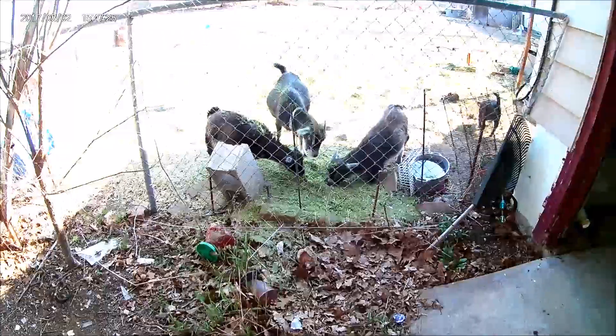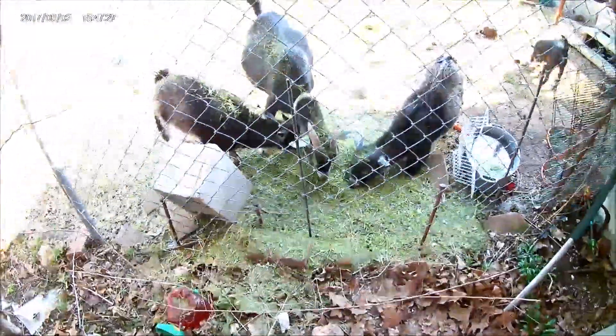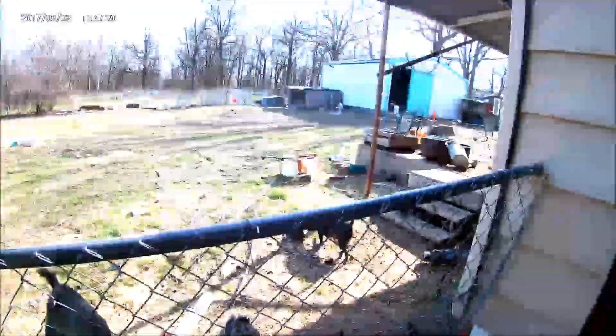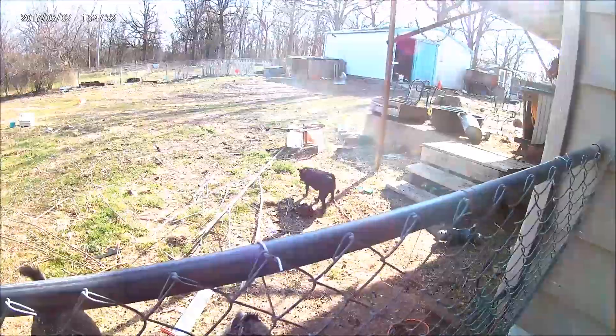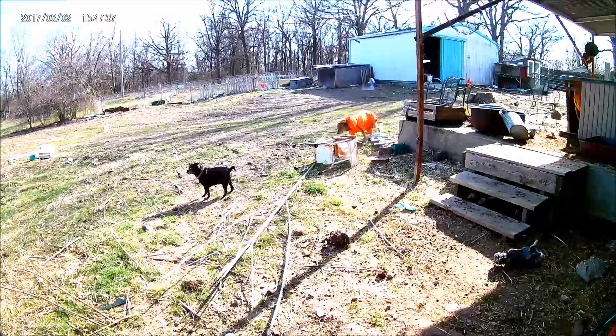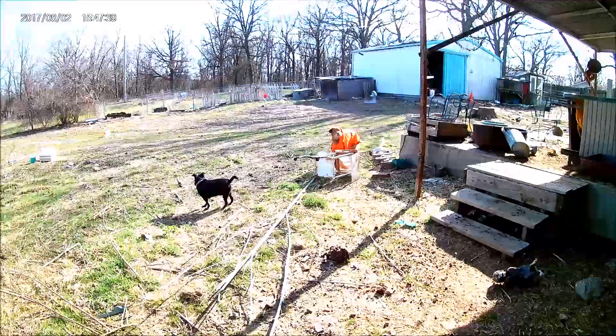And the goats are happily eating on some hay. Is that good hay? Yes it is. And there's Cody coming around up to the scene. Cody's got a new outfit — a little bit smaller. Fits seem better.